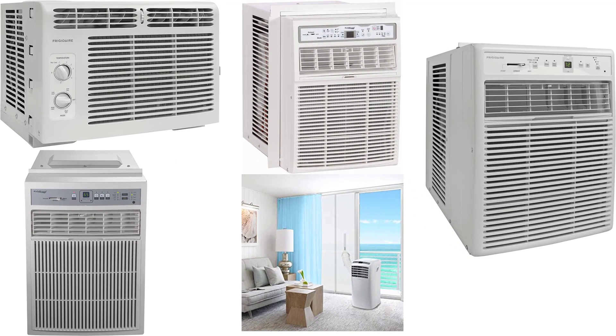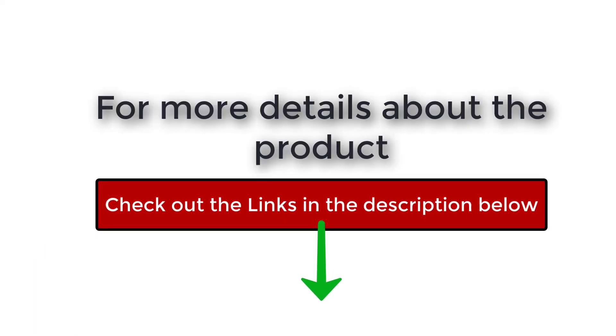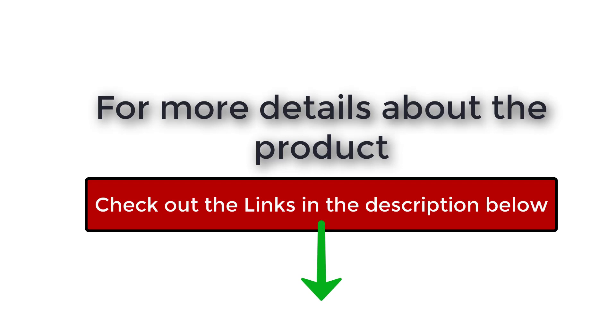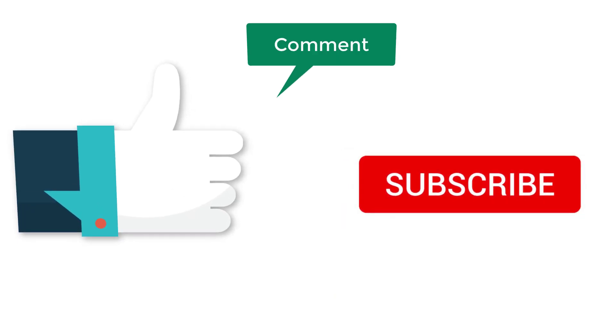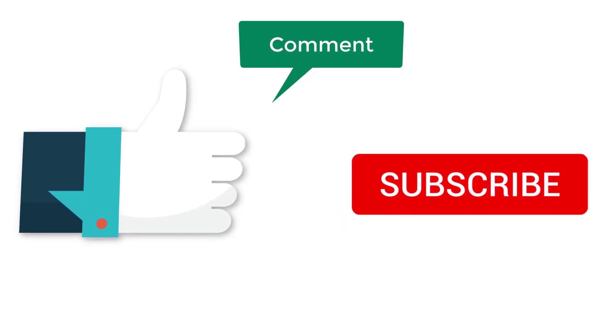Well, there you have it — the top 5 best sliding window AC units on the market. Check out the links in the description below for more detailed information and latest pricing. If you thought this video was helpful, please smash that like button and consider subscribing. If you didn't, let me know why in the comments below. Thanks for watching and I'll see you in the next video.